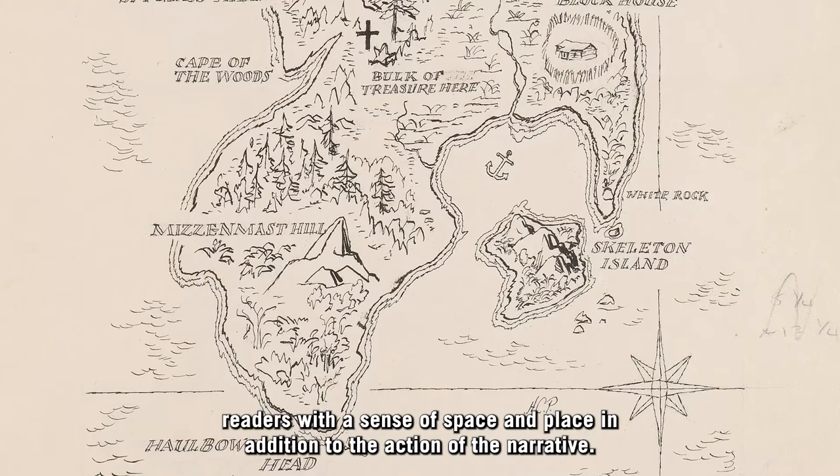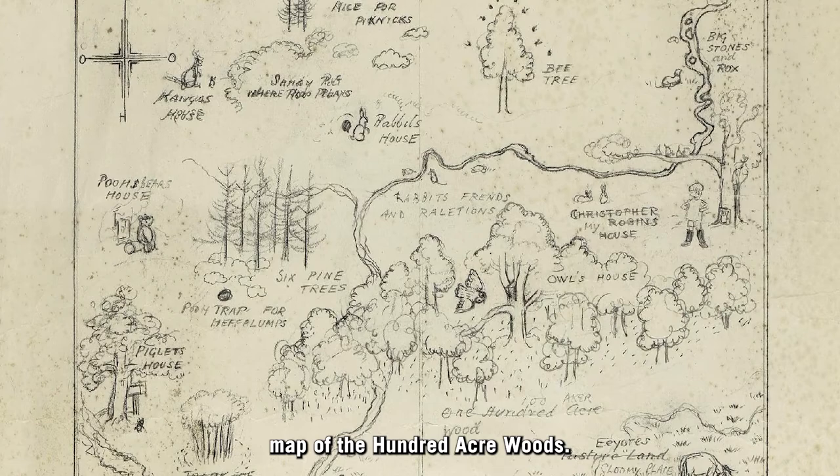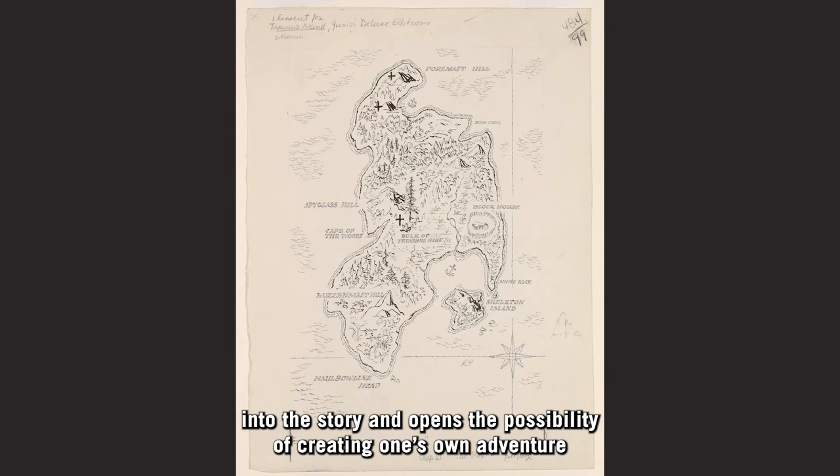One of my favorite examples are the end papers to A.A. Milne's Winnie the Pooh, where Ernest Howard Shepherd drew a map of the Hundred Acre Woods. Reading the book while referencing a map such as this draws the reader even further into the story and opens the possibility of creating one's own adventure within the boundaries of the map.